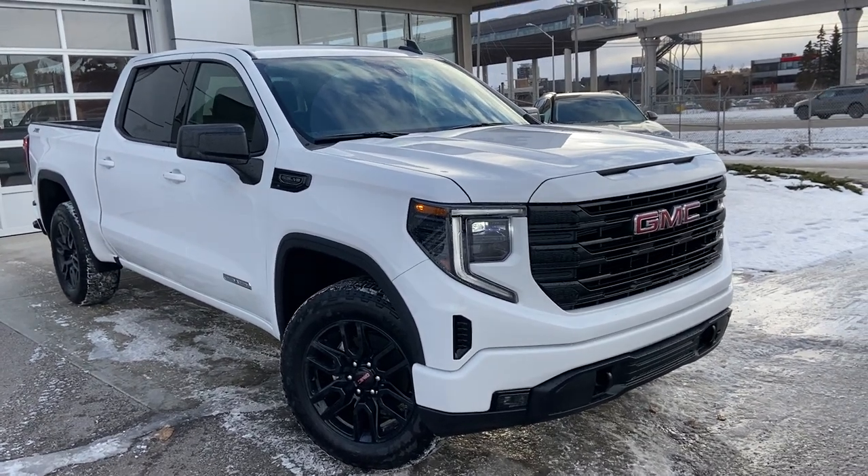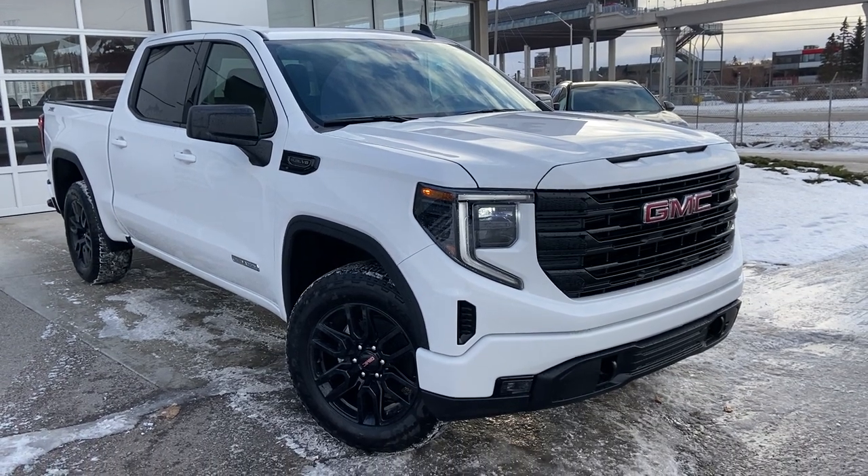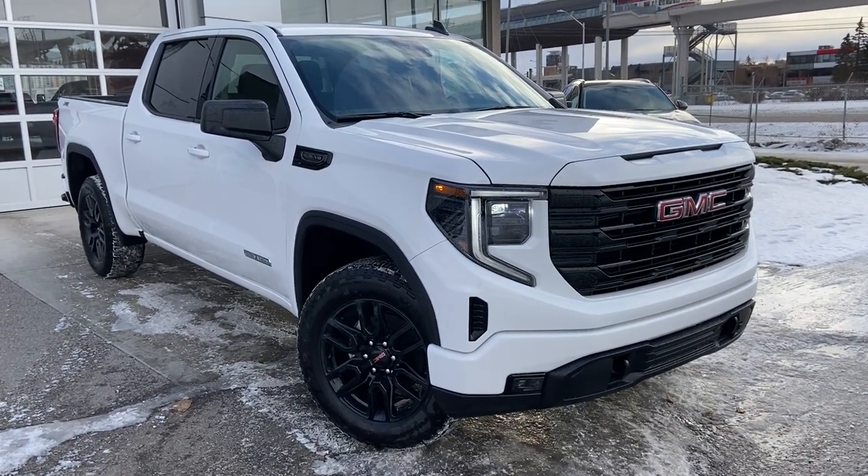Welcome to the brand new 2023 GMC Sierra 1500 Elevation. The Elevation truck is powered by a 5.3 liter V8 engine mated to an 8-speed automatic transmission.